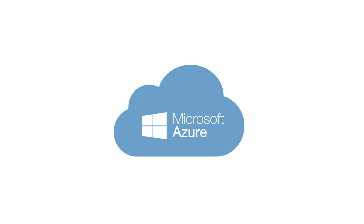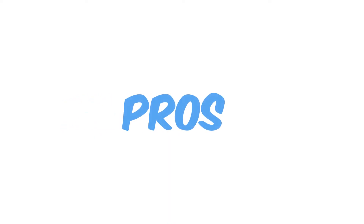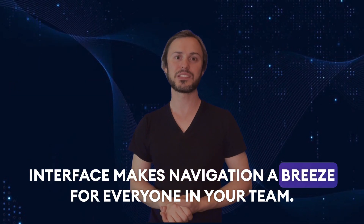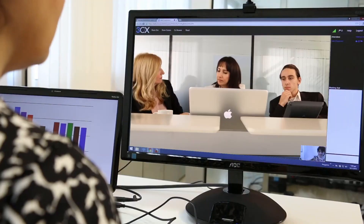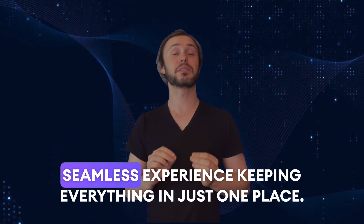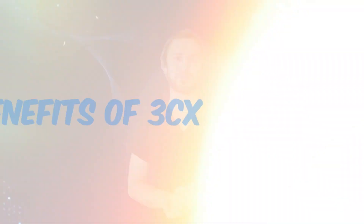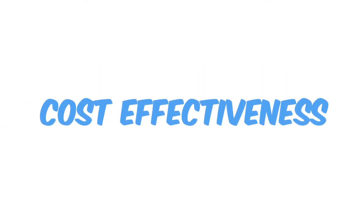Now let's weigh up the pros and cons of 3CX, starting with the pros. First off, the user-friendly interface makes navigation a breeze for everyone in your team. The extensive feature set covers all your communication needs, from call management to video conferencing. Plus, the integration with 3CX Media offers a seamless experience, keeping everything in just one place.